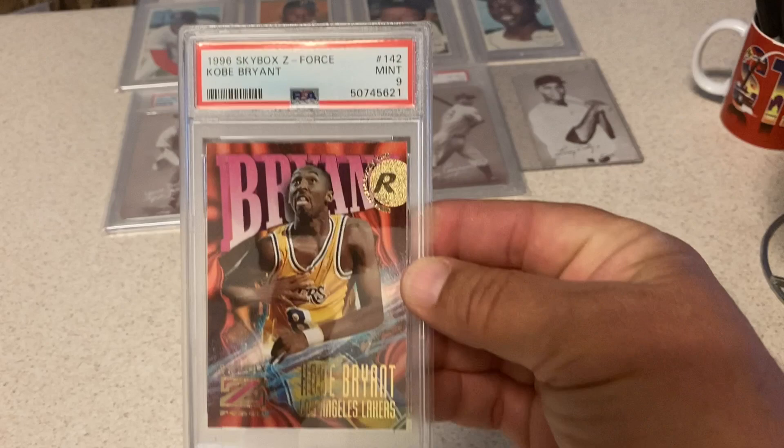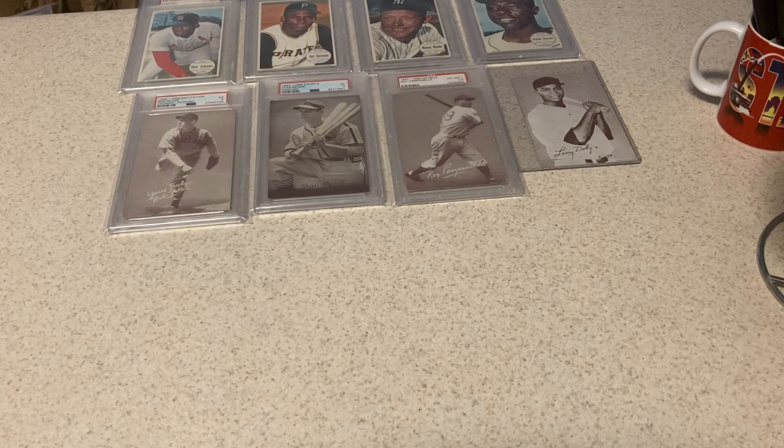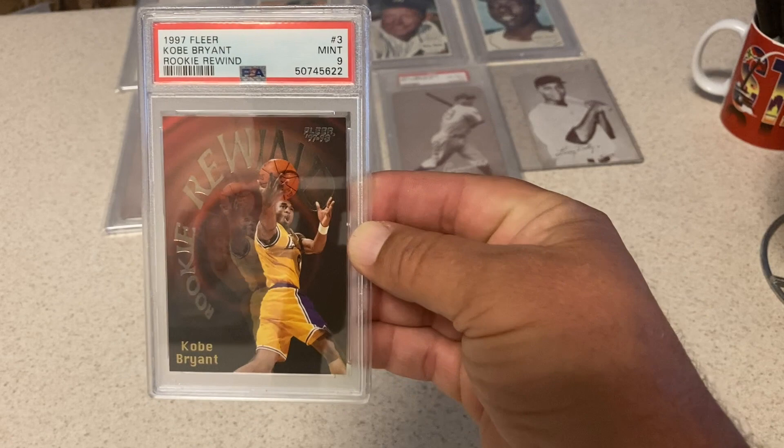Very happy with this one. '96 Skybox Z-Force Kobe Rookie — it's a big card. Got a 9. I think a 10 is like $1,500, or at least it was — it may have gone down, probably $300-$350 now. Another Kobe — this is a '97 Fleer Rookie Rewind, second year. Also got a 9. Very happy with that. Second year Kobe in a 9.